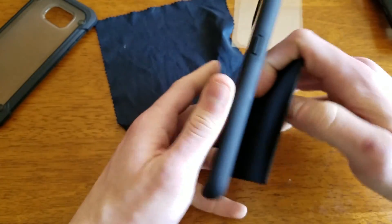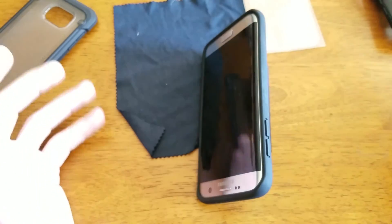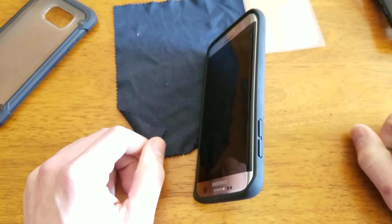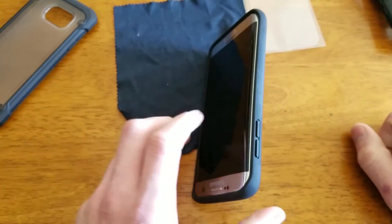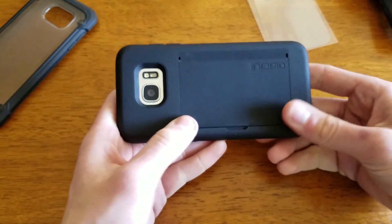Of course you can open this up and fit three cards in here. This is supposed to be able to be used as a kickstand, but as you could see it must take some time to break in because it's just going to close on itself.